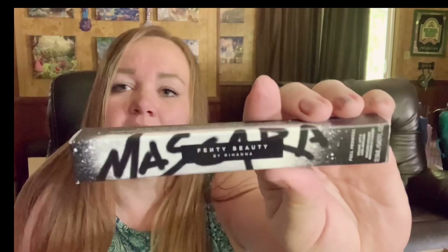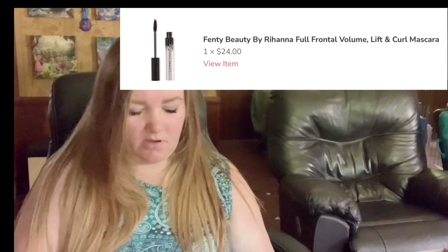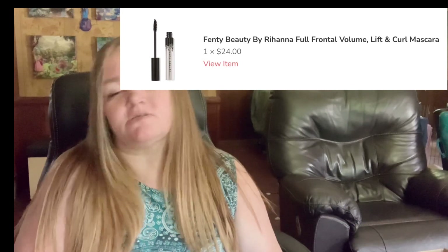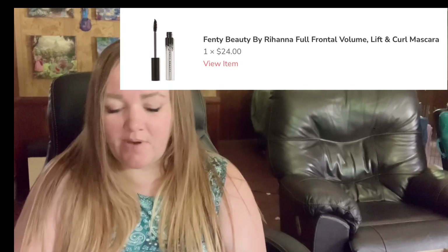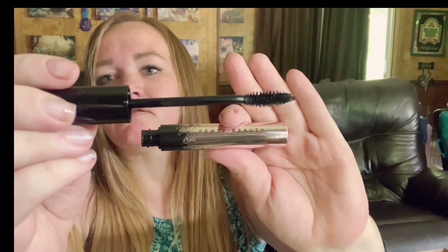Fenty Beauty. So I'm not a big fan of Rihanna, but I am a big fan of her makeup. Her curators are phenomenal. She has an amazing shimmer powder. I love this. And I don't know if you can see it that well, but this mascara stays on and it really makes your lashes look super long. I don't really have much on today, but I love that I got a Fenty mascara. That is really cool.